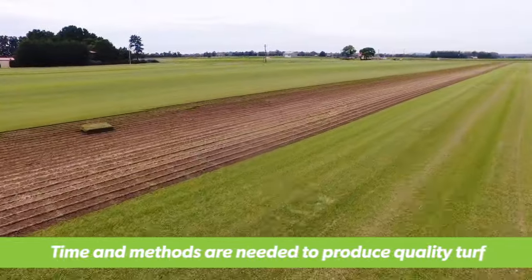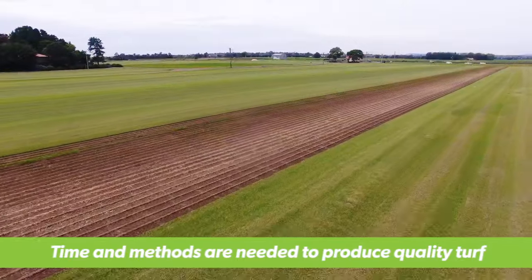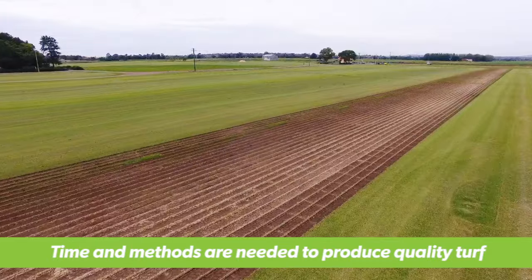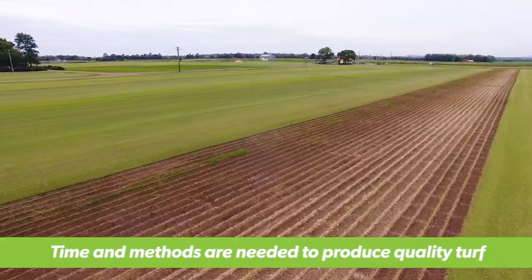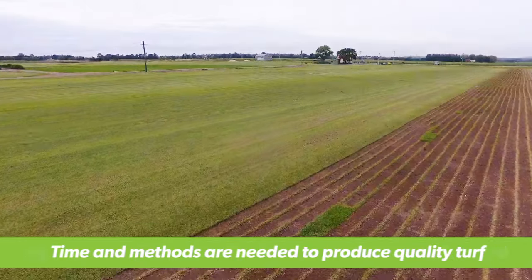Depending on the time of the year and the location of the farm, turf can take anywhere from 3 months to 12 months to mature ready for harvest. Throughout different times of this process, farmers will apply a variety of fertilizers and chemicals to ensure their turf is dark green in colour and free of weeds and other grasses.